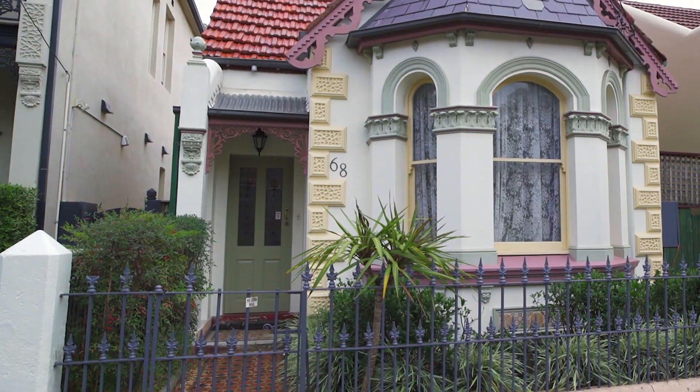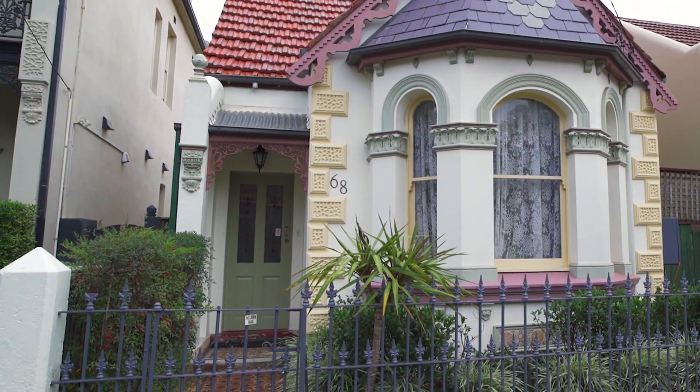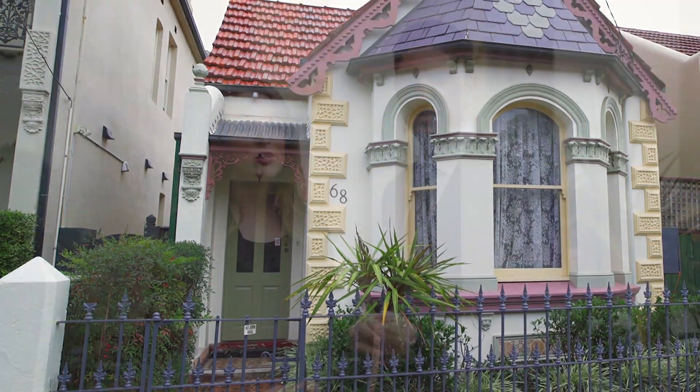Welcome to this superb free-standing Victorian residence, set on over 310 square metres and positioned in one of Annandale's finest streets. I'm Harry and this is Tina. We're from the Ray White Inner West Group and today we're at 68 Annandale Street in Annandale. Come and have a look through.